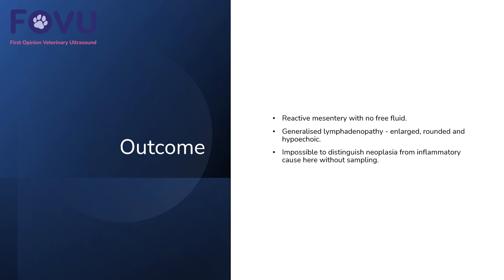In this case, we found a very reactive mesentery, no free fluid seen, and there was a generalised lymphadenopathy with enlarged, rounded, and hypoechoic lymph nodes. It's impossible to distinguish neoplasia from an inflammatory cause here without sampling, but the dog had recently been spayed, so obviously a big possibility of inflammation causing reactive lymph nodes. It would be wise to repeat this scan after a few weeks to see whether that returned to normal.